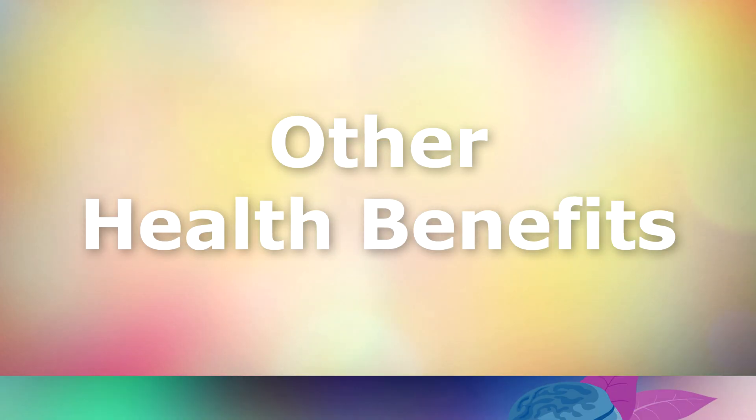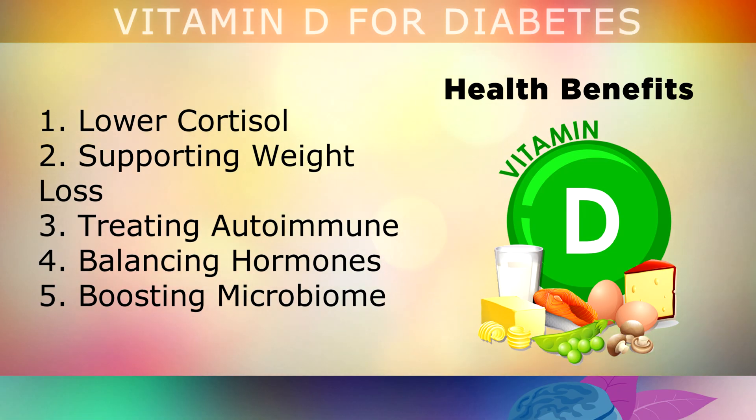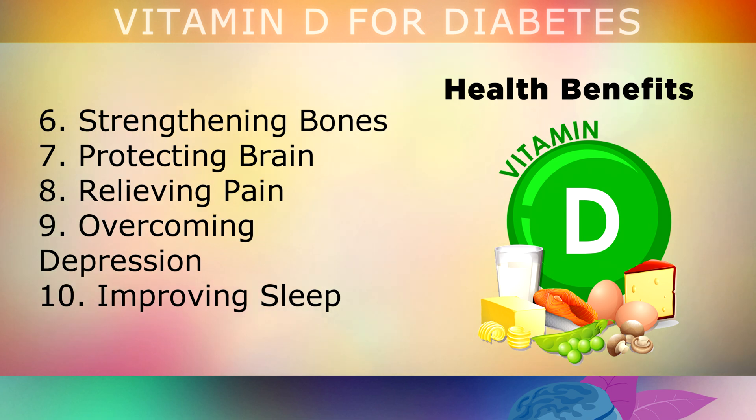Vitamin D is also known for a wide range of other health benefits. Some examples include lowering cortisol, the stress hormone, supporting weight loss, treating autoimmune conditions, balancing your hormones, boosting your friendly bacteria or microbiome, strengthening the bones by increasing calcium, protecting the brain, relieving pain — especially back pain — overcoming depression, and improving your sleep, amongst many others.